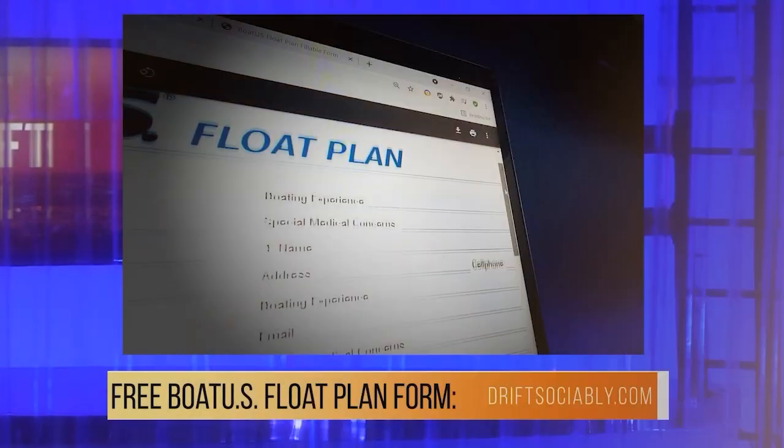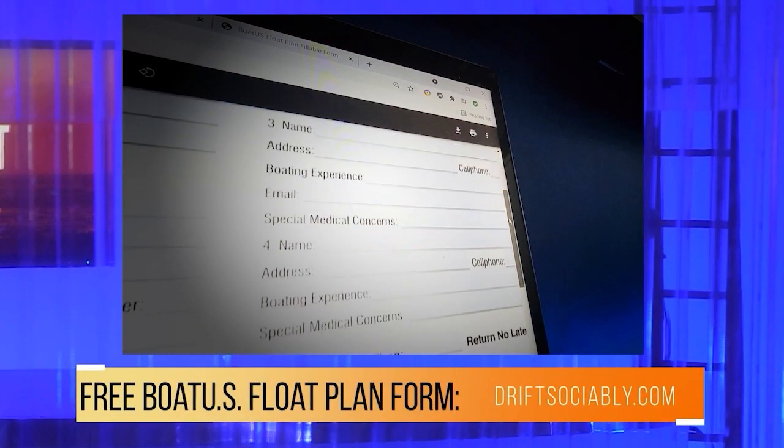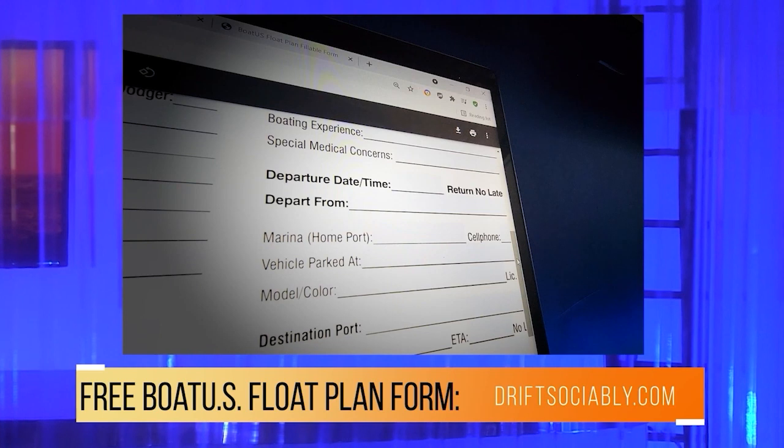The best practice is with a family member, and communication is key. If your plans are going to change, you need to notify. Contact them if you get delayed, if you had engine trouble — or if you spent a little too much time at the little marina bar across the bay. If you file a plan, you have to be loyal to it. You can't forget that you filed it.